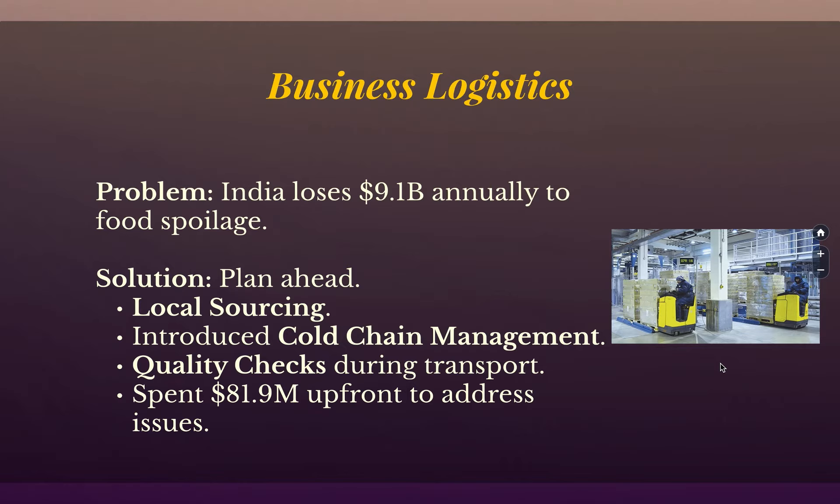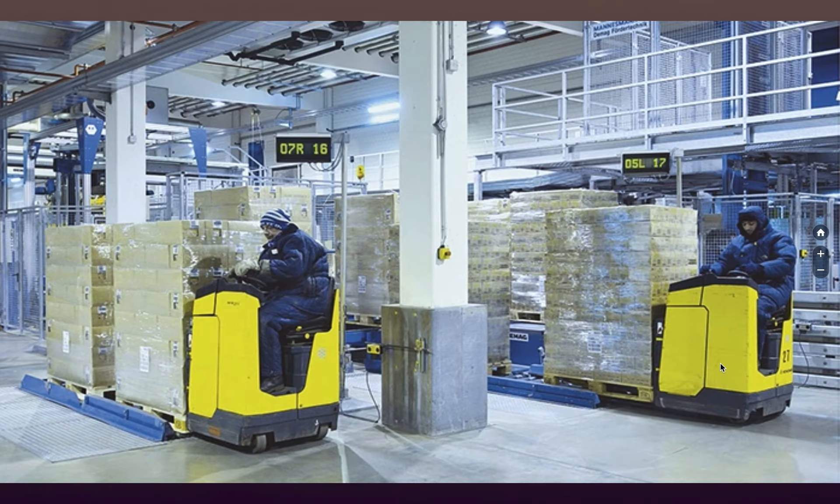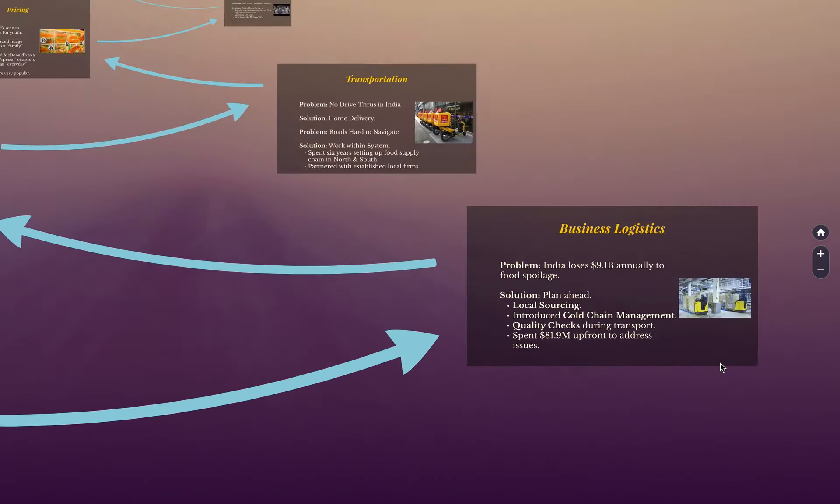The ingredients couldn't come from one part of India to the other because the roads were not in the best shape, so they needed local sources for everything. They also had cold chain management — the food was kept cold in the warehouse, in the truck, and in the restaurant, and it never got to room temperature. That prevents food spoilage. They also checked periodically and randomly to make sure the food had not gone bad. Spending 81 million may have saved hundreds of millions later on. In the warehouse, you can see people wearing parkas because it's the same temperature as a freezer — cold chain management means the product never warms up.